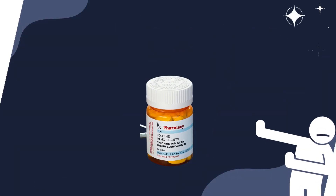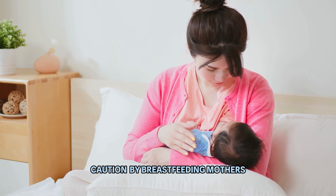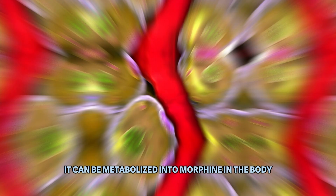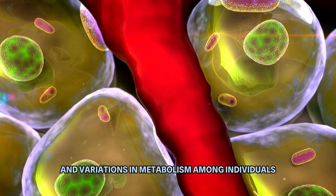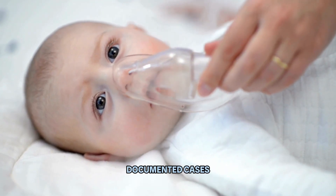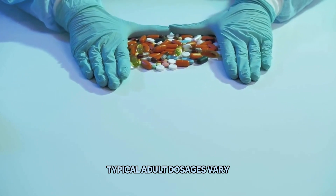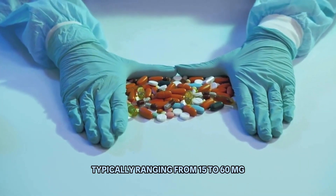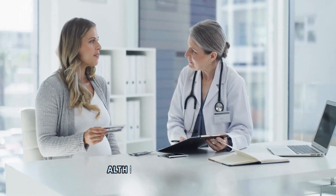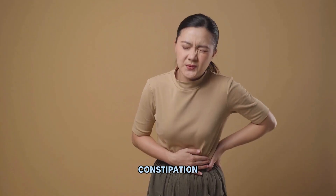Number 9: Codeine. Codeine, often used as an opioid pain reliever and cough suppressant, should be used with caution by breastfeeding mothers. It can be metabolized into morphine in the body, and variations in metabolism among individuals can lead to the risk of overdose and sedation in breastfed infants. A study featured in Pediatrics documented cases of respiratory depression in breastfed infants exposed to maternal codeine use. Typical adult dosages range from 15 to 60 mg every 4 to 6 hours. Common side effects encompass drowsiness, constipation, and nausea.